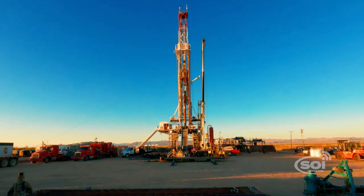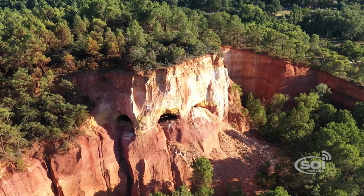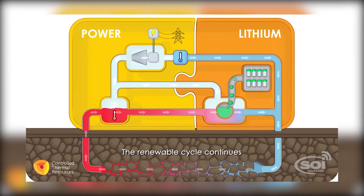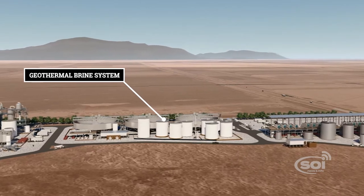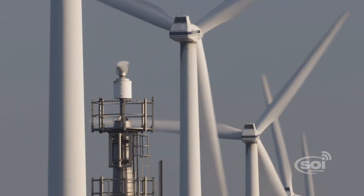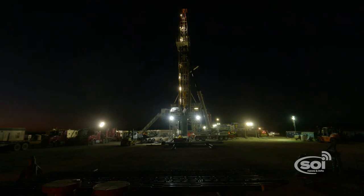Lithium is currently being extracted in other parts of the world from hard rock mines or large evaporation ponds, but the geothermal extraction method is seen as having a much smaller environmental footprint. As the brine comes up, it boils because of the drop in pressure, and they use the steam from that boiling brine to turn the turbines to make electricity. They then recondense that steam by cooling it, combine it with the spent brine, and inject all of that back into the reservoir. To pull the lithium out, you just need to add an extra circuit to the already existing power plant that filters out lithium.